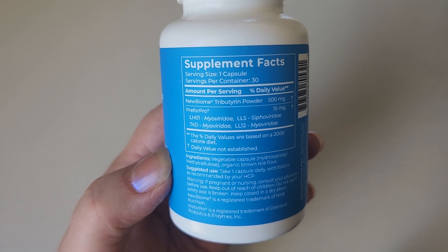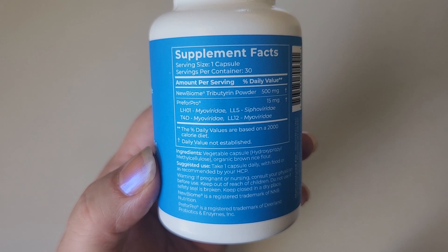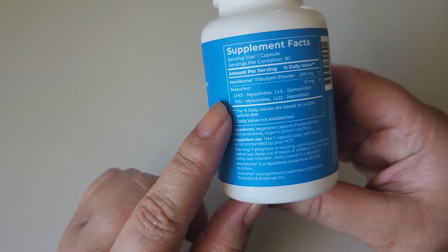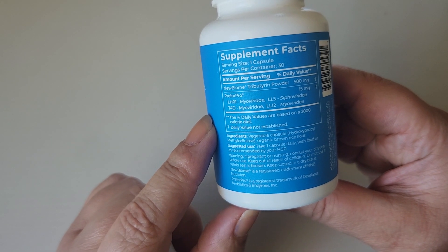Each serving is one capsule, and it has the NewBiome tributarin powder. And then it has these prebiotics: LH01, T4D, LL5, and LL12.